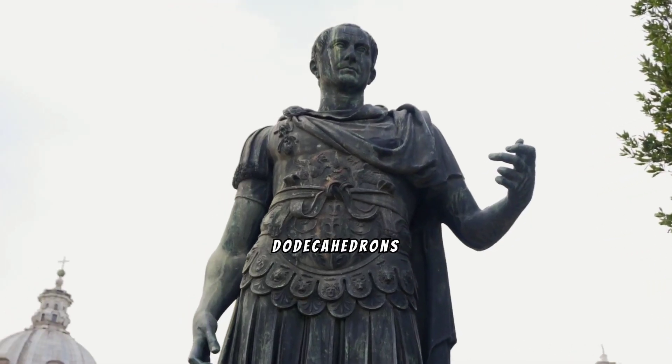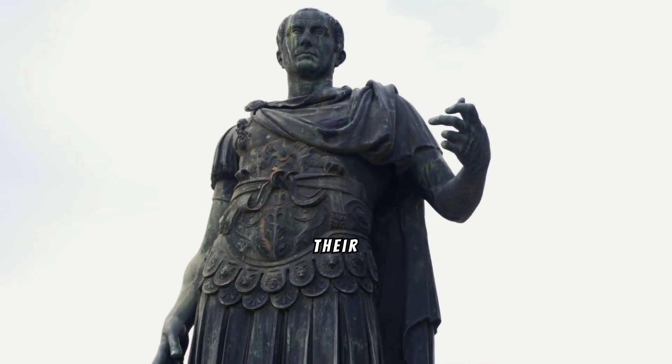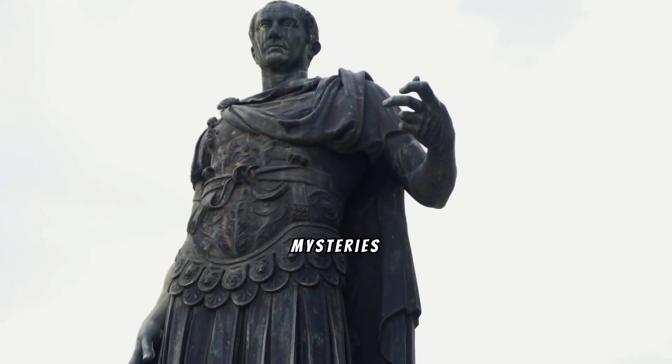There is no mention of dodecahedrons in Roman literature or any contemporary documentation, making their purpose one of the great unsolved mysteries of archaeology.